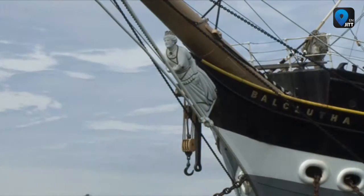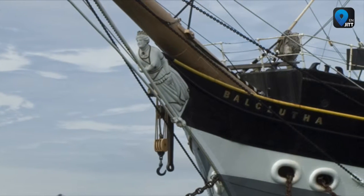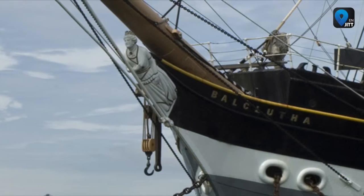Another ship at the park is the Balclutha, a three-masted, steel-hulled, square-rigged ship launched in 1886 to carry a variety of cargo all over the world.